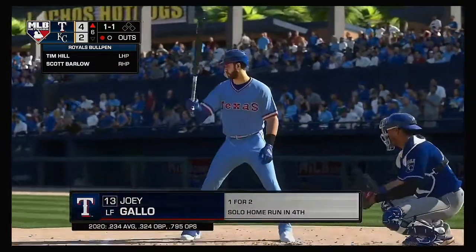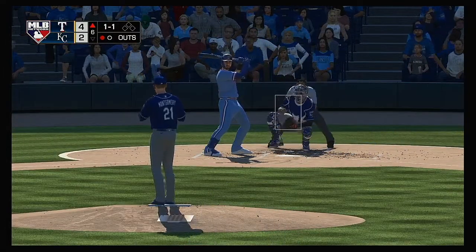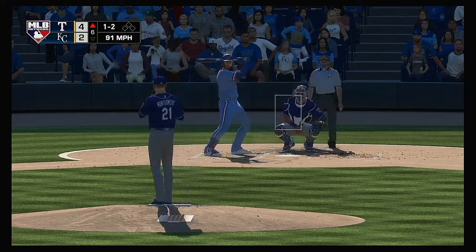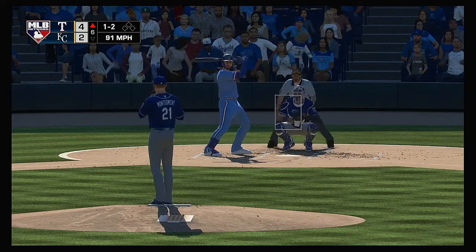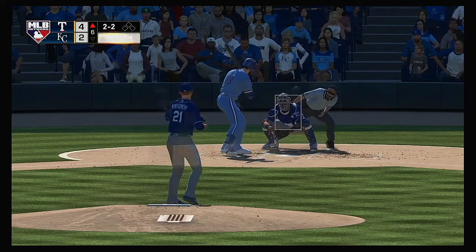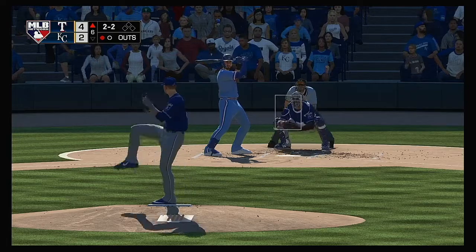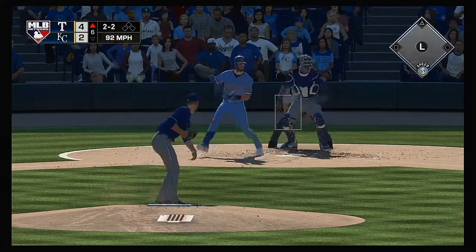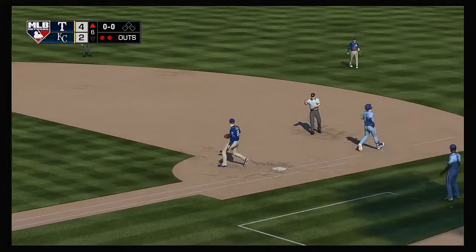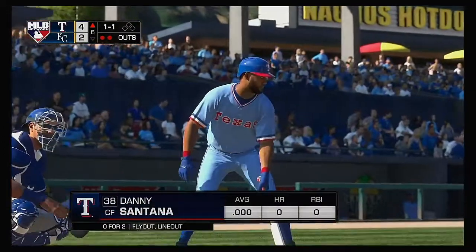That brings up the big bat of Joey Gallo — comes in one-for-two with that home run he hit earlier. It was a breaking ball — this guy's a pretty good off-speed hitter. You could tell by that last at-bat he wasn't fooled at all; he sat back, waited, got the breaking ball and didn't miss it. Count even at two and two. A swing and a ground ball to third — Dozier brings it in, just about overshot his man at first but keeps a foot on the bag. That's out number two.